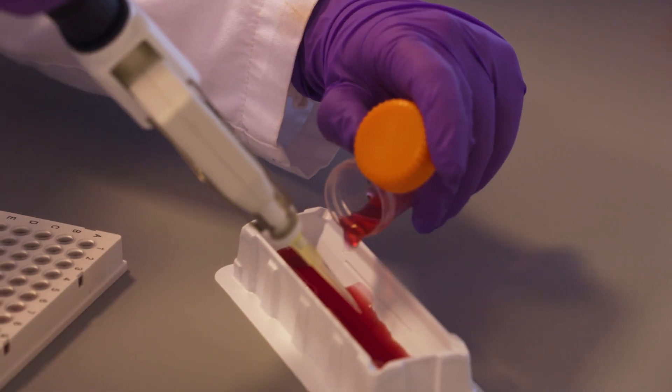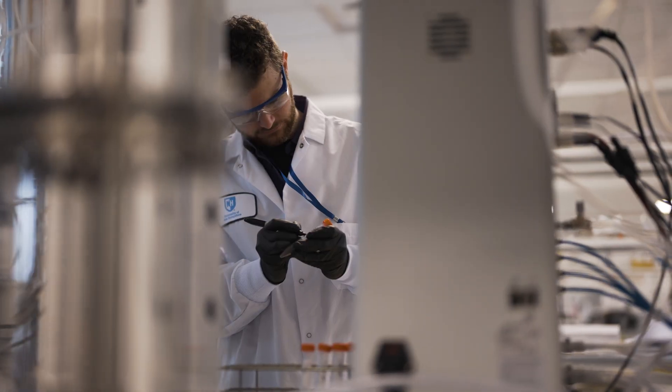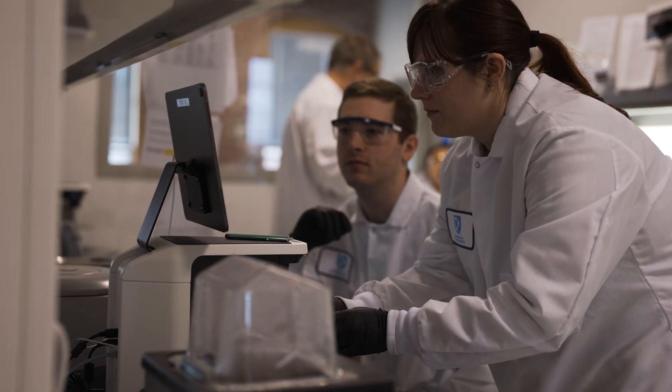The biotech industry in New Hampshire is rapidly growing, and we want to make sure that we keep our talented workforce here in the state as well. The Biotech Innovation Center is really focused on making sure that both the biotech companies and the students that come here get what they need to be successful.